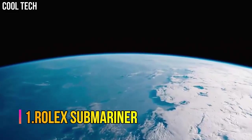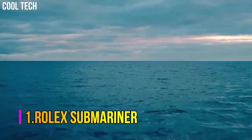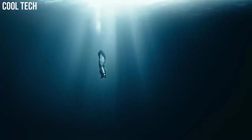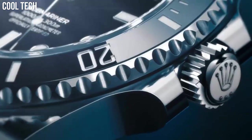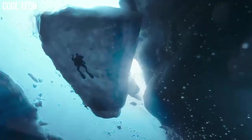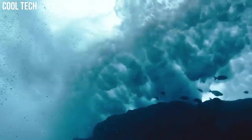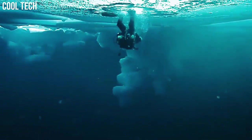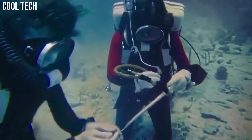Number 1: Rolex Submariner. The Submariner was first launched in 1953. The model comes in Oystersteel, white and yellow gold, and two-tone with date or no date. Made famous by James Bond films, this sports watch has a 40mm or 41mm case size and dive watch functions. It features a unidirectional rotating bezel and solid link Oyster bracelet.